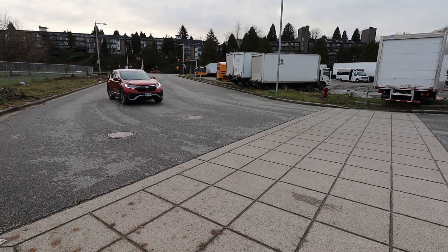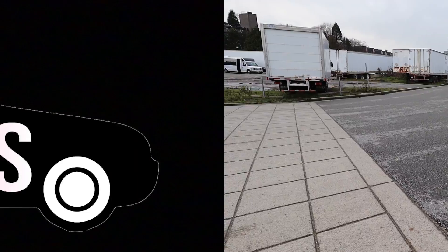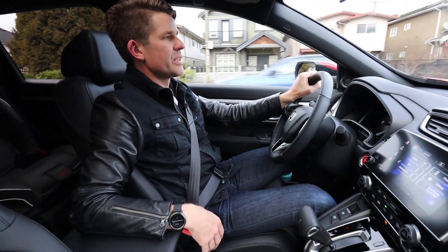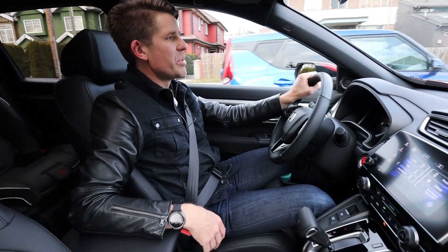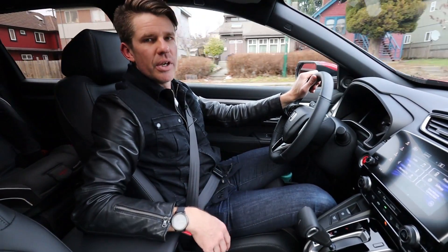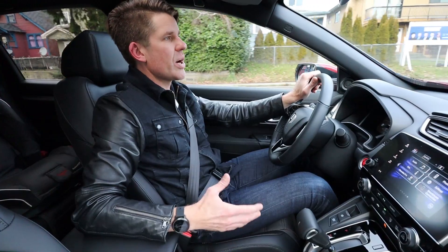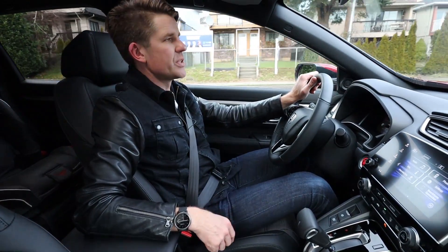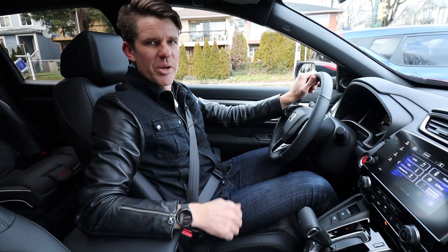The Honda CR-V earns a Top Safety Pick from the IIHS and a five-star rating from the NHTSA. It's not the most attractive or exciting car in the world, but it continues to do everything it's meant to really well. If you found this review useful, give it a like and subscribe to Family Wheels for weekly reviews. Until next time, I'm Kai.